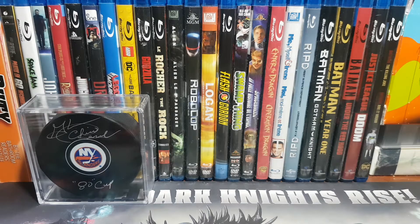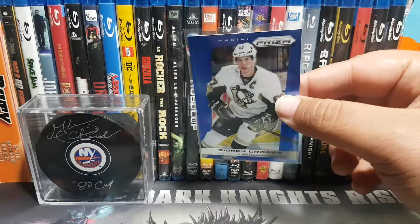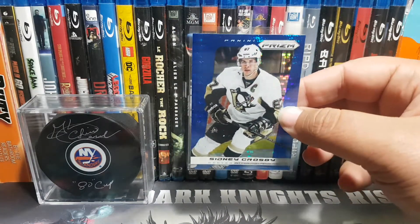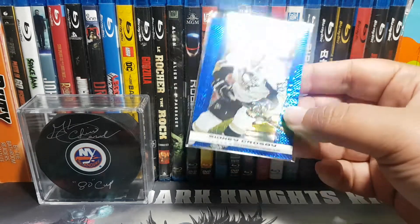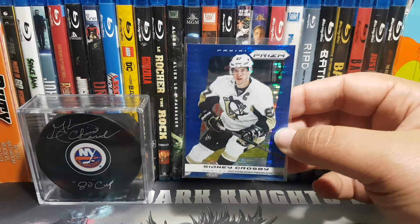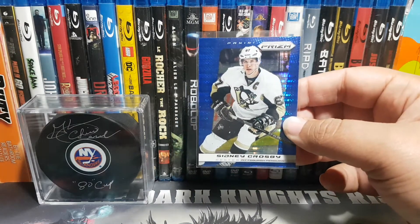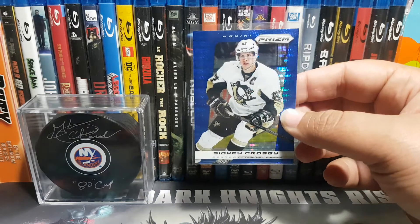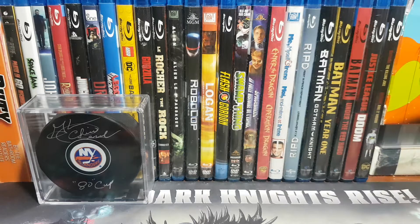Next I got from 13-14 Panini Prism a Sidney Crosby blue parallel. The reason I got this card is because the blue parallels from this set look friggin awesome, and two, it's Sidney Crosby. I don't have a lot of Crosby cards in my collection and figured Crosby is a safe bet to collect. I'll start with Crosby and then start hunting down some of Ovechkin's lower end cards.